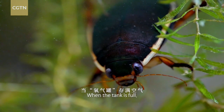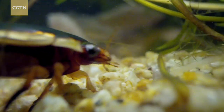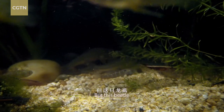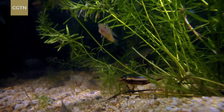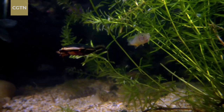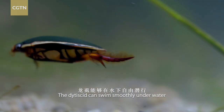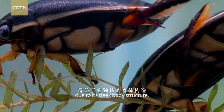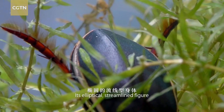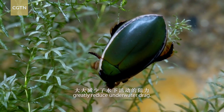When the tank is full, it takes a rest down at the bottom. But this beetle has yet to find a suitable foothold. The didocid can swim smoothly underwater due to its sleek body structure. Its elliptical, streamlined figure and smooth elytra greatly reduce underwater drag.